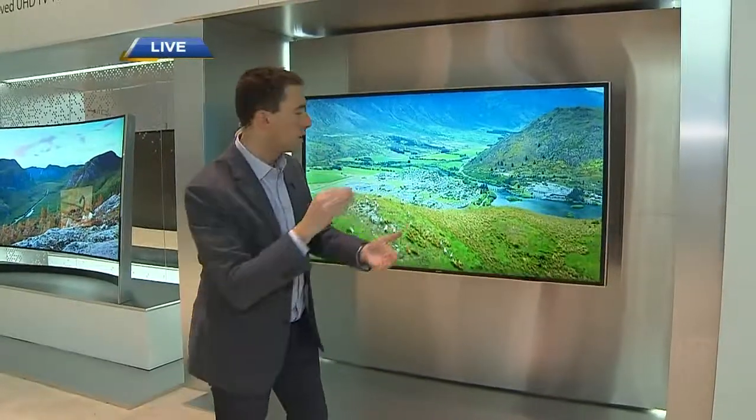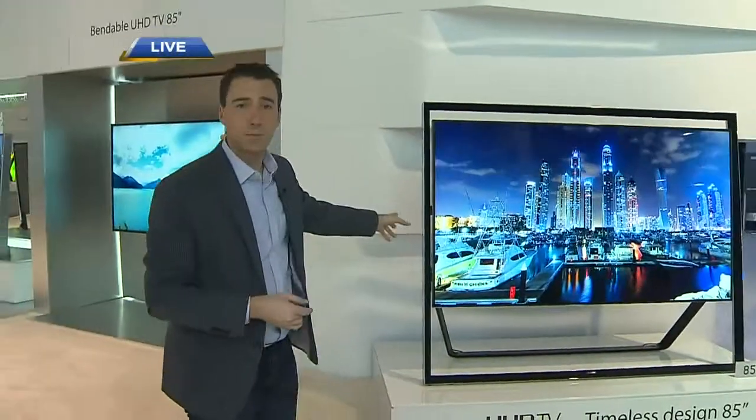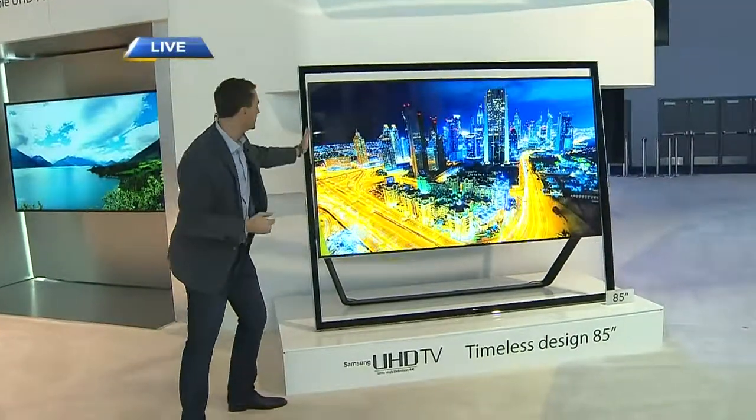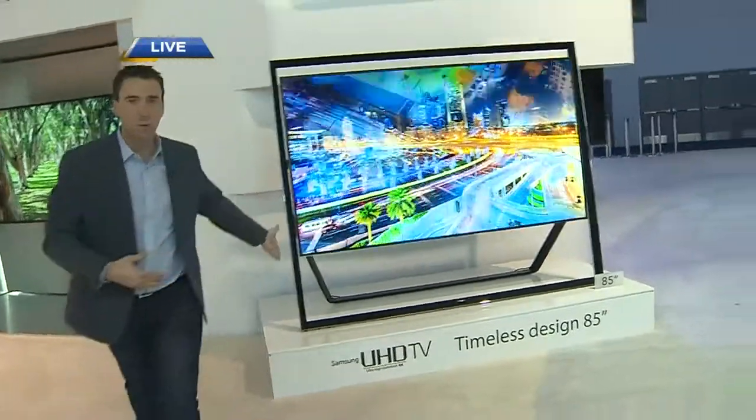It starts flat, but if you want to get more immersed in drama or sports it really does pull you in, almost like 3D. You push a button and it curves — it's on a timer here so you won't see it flex. This is cutting-edge technology. The stand here is actually all speakers, and this TV can actually be raised and lowered. Really cool design.